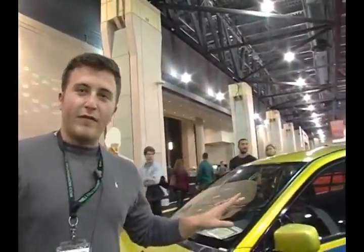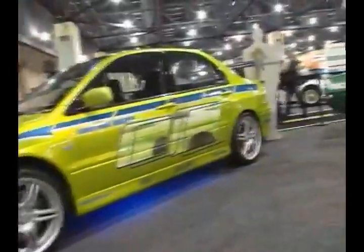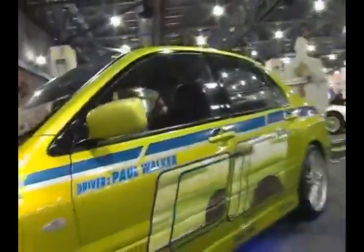This car is one of four actual Mitsubishi Evolutions used in the second Fast and Furious movie. This car was actually the stand-in car, so any scene you physically saw Paul Walker with the car or in the car, this was this actual car.